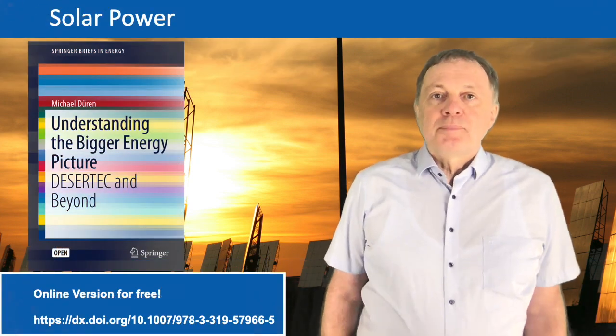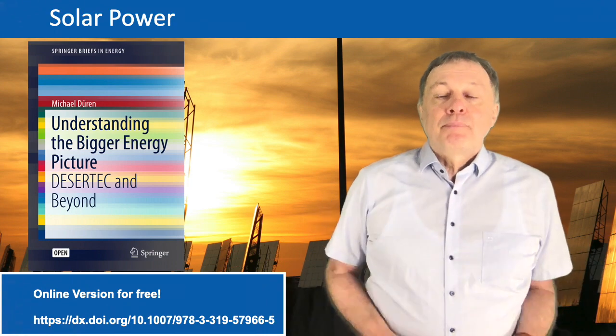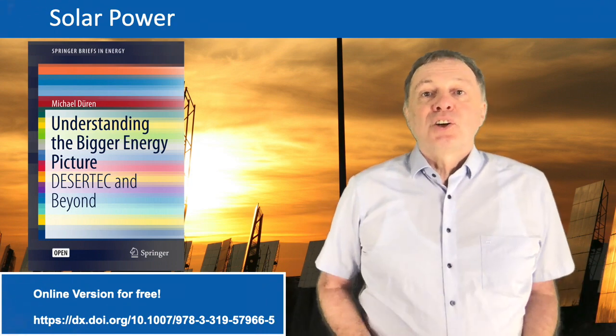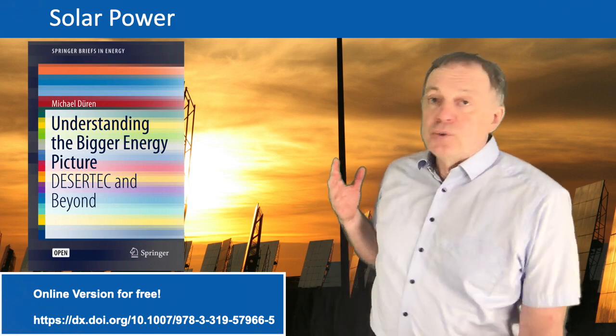Ladies and gentlemen, welcome to my lecture number 22. Today we talk about solar power and because this subject is so important and so huge, I think we have to split it at least into two lectures.